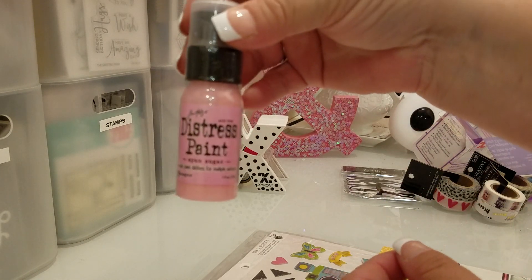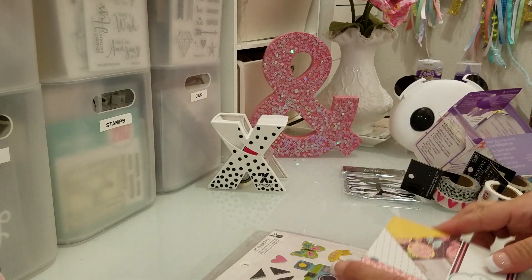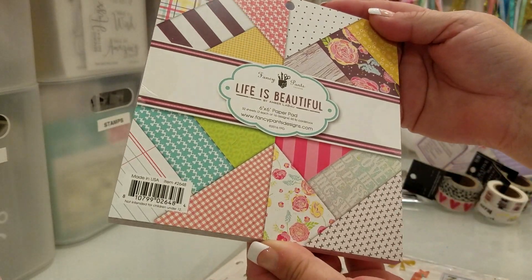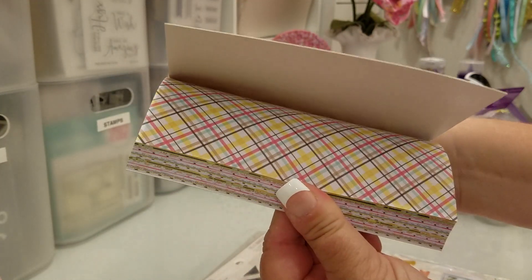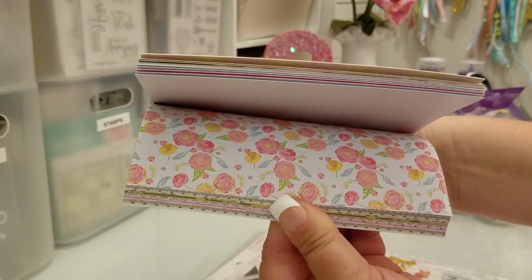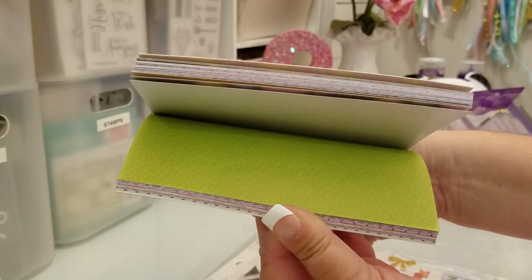At my local scrapbook store I got this pink that I'm going to use for that deer. I found Fancy Pants 'Life is Beautiful' — this is a new release and I just thought it was really really pretty. It has some plaid, and it has that pretty floral. I thought this was a really pretty, summery pack.